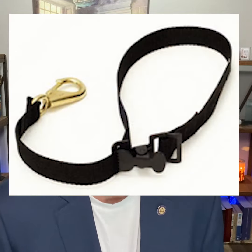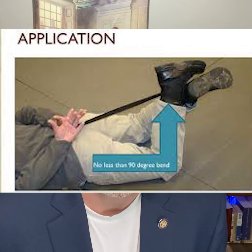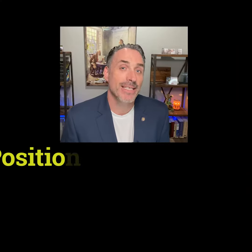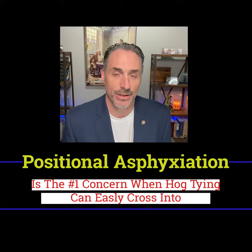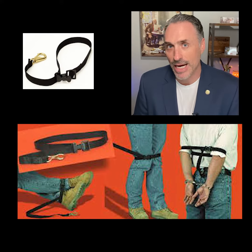The hobble is just a nylon strap with a hook at the end of it. One of the techniques used with a hobble device is the maximum restraint technique — that's a hog tie. That's not very safe because of positional asphyxiation. People suffocate when they're hog tied and left on their stomach. Just because you're using a hobble doesn't mean you're hog tying someone.